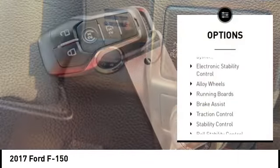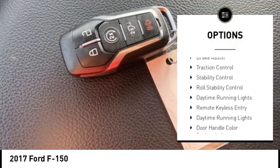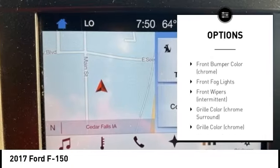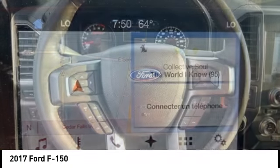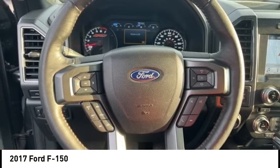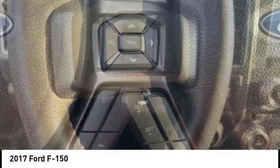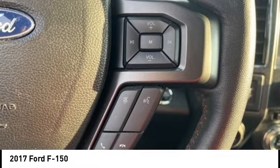Tire pressure monitoring system, electronic stability control, alloy wheels, running boards, brake assist, traction control, stability control, roll stability control, daytime running lights, remote keyless entry. Drive away with a great deal on this vehicle. Call or stop in today.